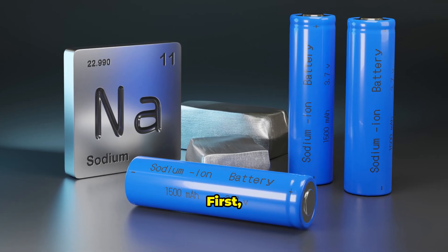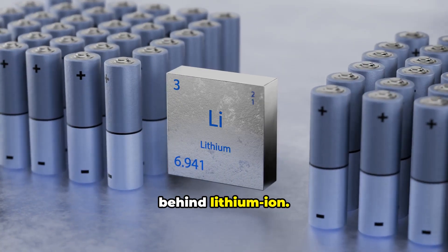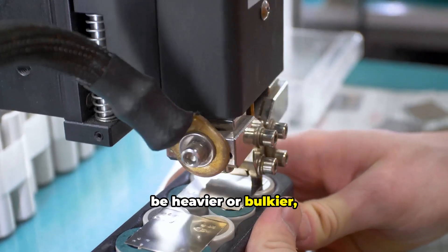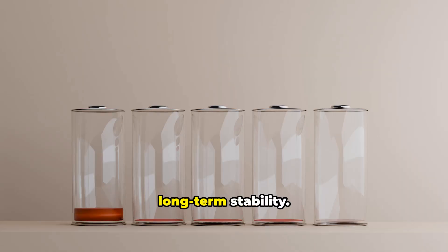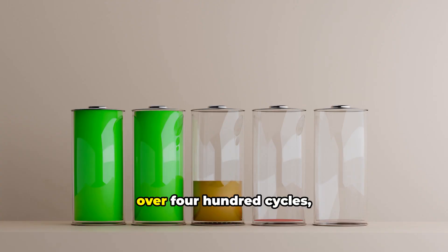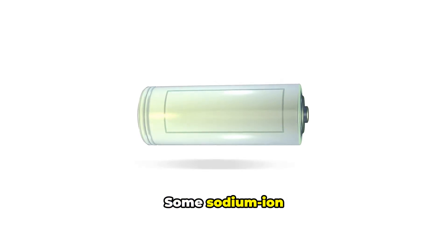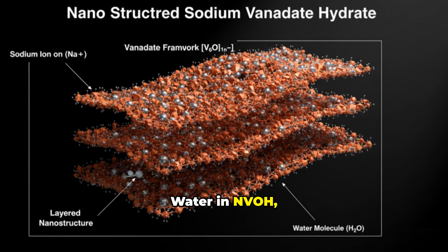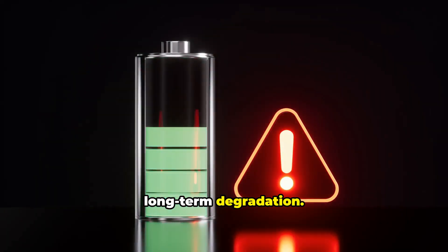Now, the challenges. First, energy density: sodium-ion batteries lag behind lithium-ion. For the same stored energy, they will be heavier or bulkier, limiting long-range vehicles and portable electronics. Second, long-term stability: Dr. Komandar's team showed stability over 400 cycles, but commercial batteries need thousands. Some sodium-ion designs show rapid capacity fade. Water in NVOH, while beneficial for performance, could cause long-term degradation.